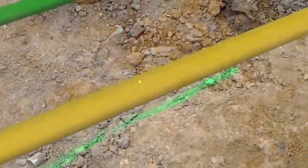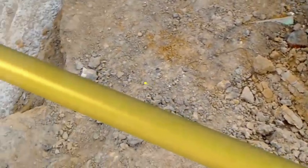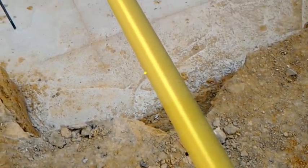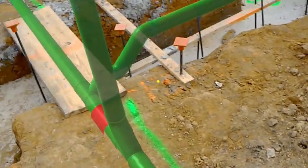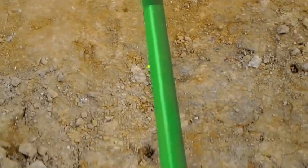And you would not believe how successful this was. Our virtual model layout was accurate to within one inch. We are excited about the future of this technology as we continue developing applications for utilizing the HoloLens on site.